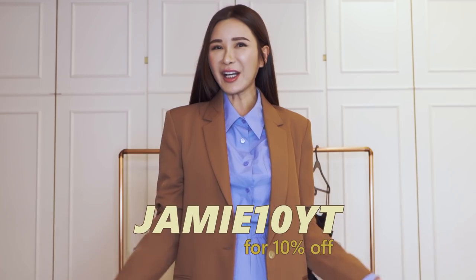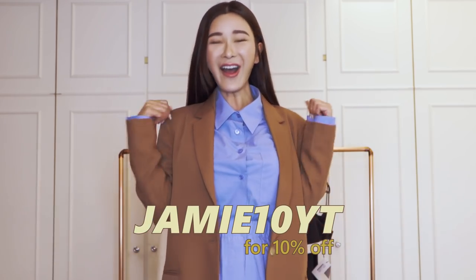I love the Frankie Shop and this brand has been really popular with fashionistas alike. You guys are in luck because you can show your support to small businesses and emerging designers at Farfetch — just use Jamie10YT at the checkout for 10% off.